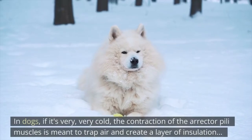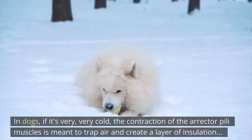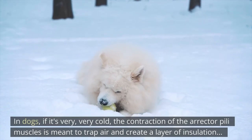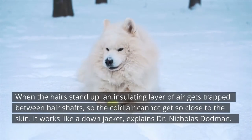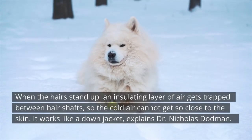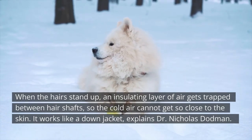In dogs, if it's very cold, the contraction of the erector pili muscles is meant to trap air and create a layer of insulation. When the hairs stand up, an insulating layer of air gets trapped between hair shafts so the cold air cannot get close to the skin — it works like a down jacket, explains Dr. Nicholas Dodman.